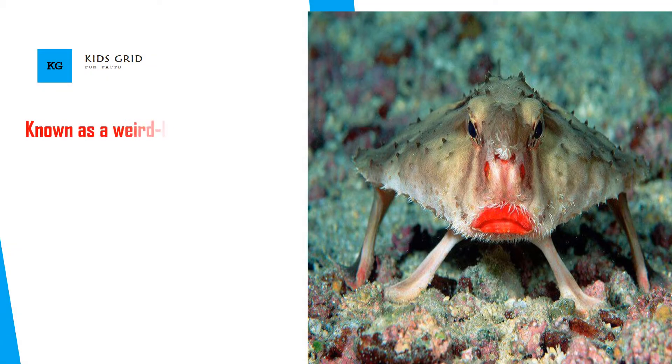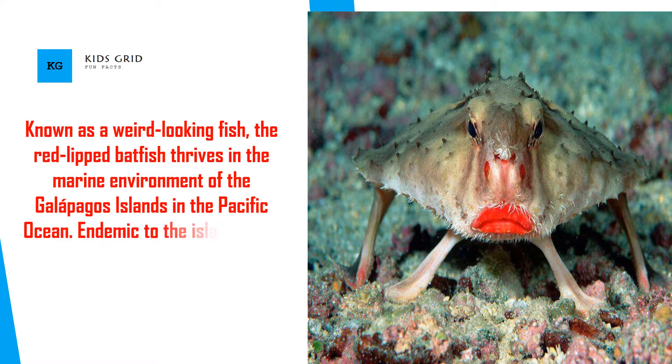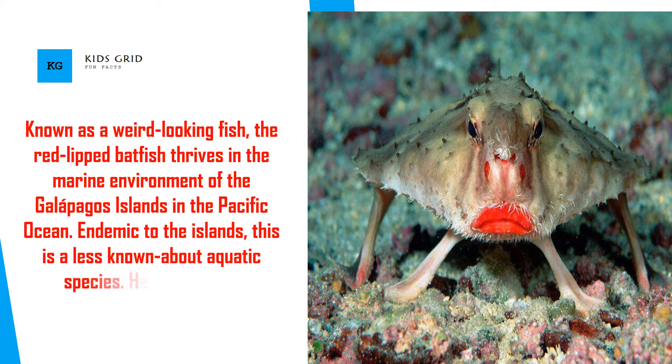The red-lipped batfish is known as a weird looking fish. It thrives in the marine environment of the Galapagos Islands in the Pacific Ocean. Endemic to the islands, this is a lesser known aquatic species. Here are some interesting facts about this batfish.